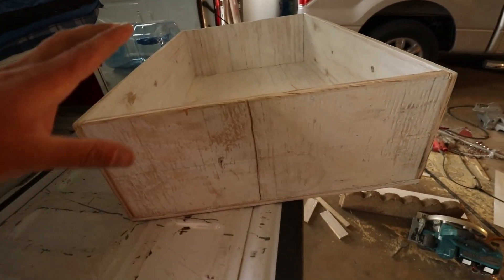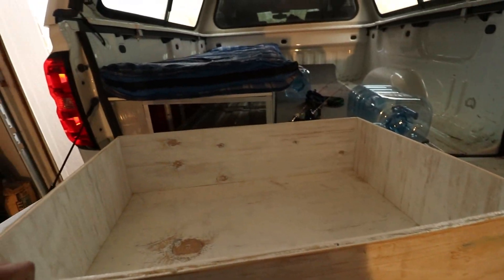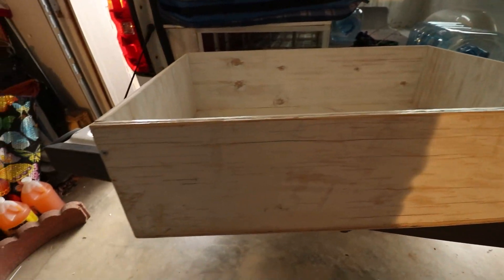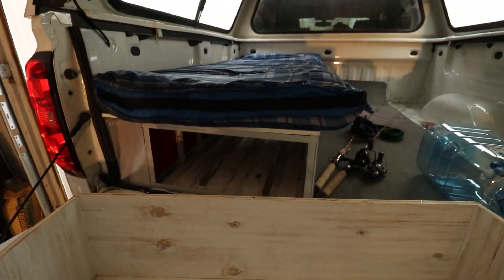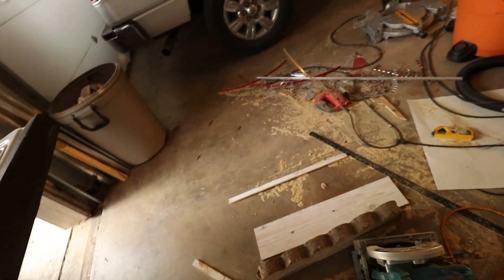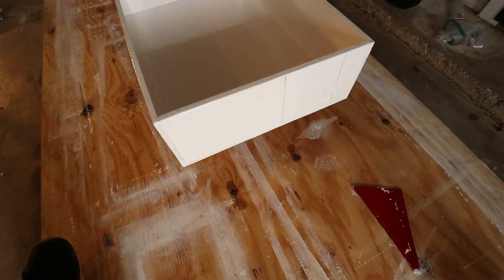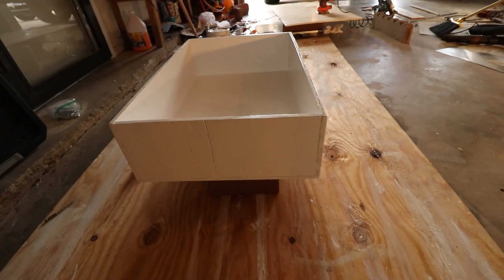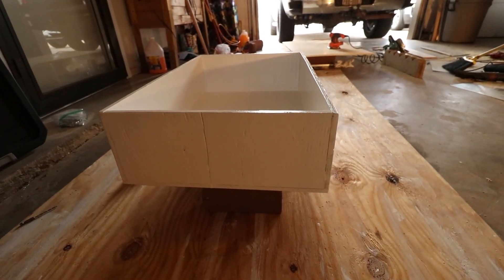I'm using really cheap plywood to build these boxes because have you seen wood prices right now? It's crazy. But I don't expect this to be super nice — I am making it as nice as I can with what I got. We got a box. I was thinking about doing dividers, but first I want to see what I keep inside this box and then we'll worry about dividers.